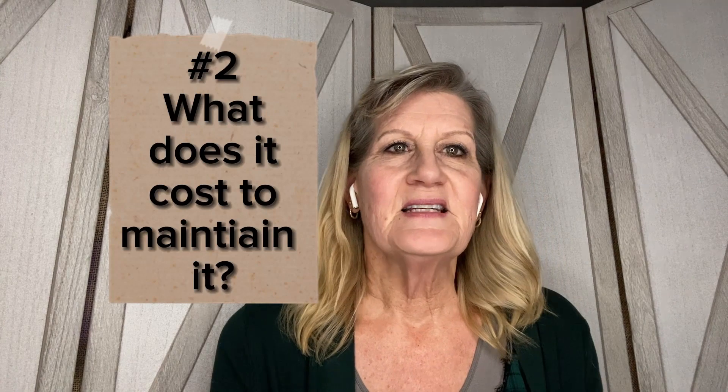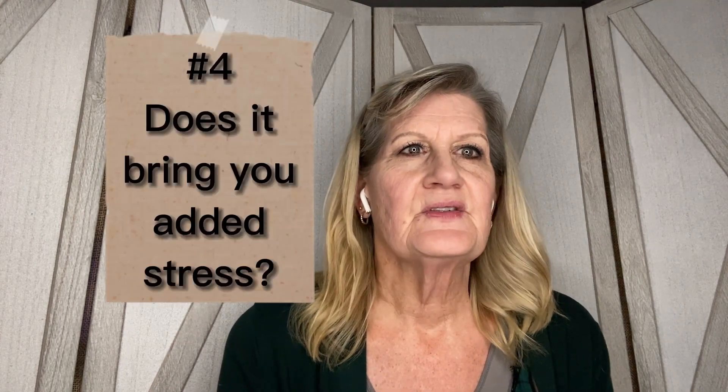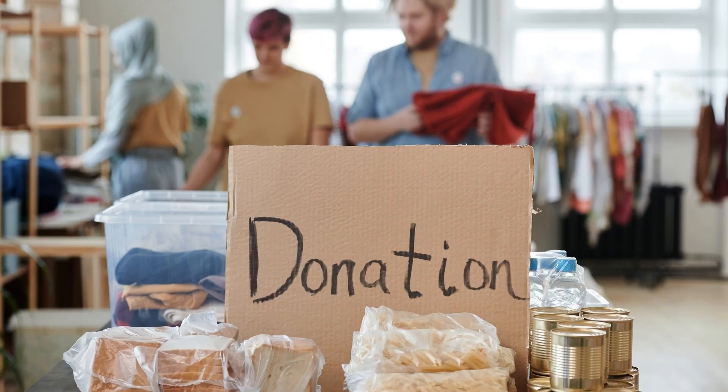What is the cost to maintain the non-essential item? What is the time required to use it? And finally, does it bring you added stress, especially if it's taking up valuable real estate in your living area? So what do you have? Do you have any non-essential items you can get rid of in your house today? And what will you do with your decluttered items — sell them, donate them, or trash them?